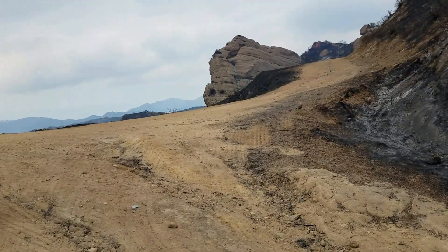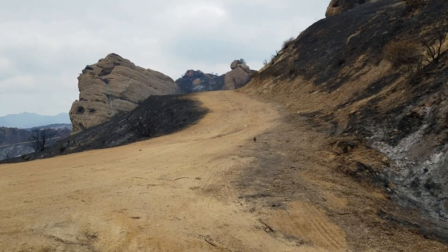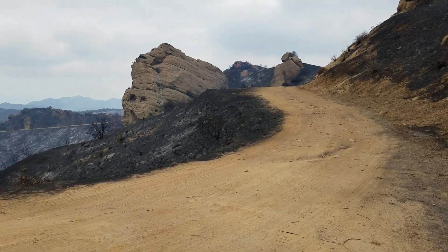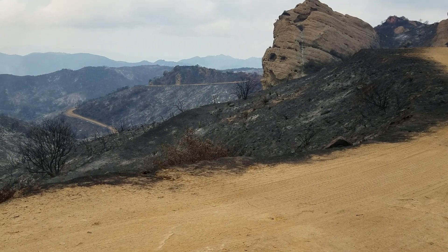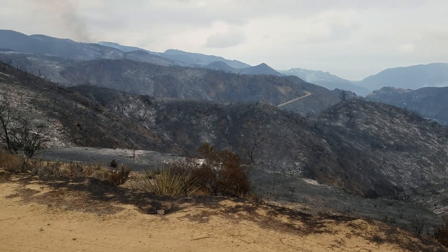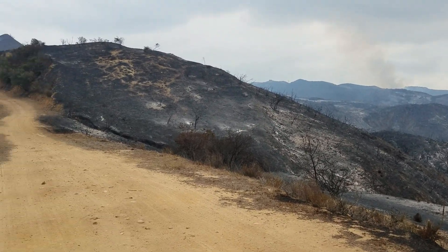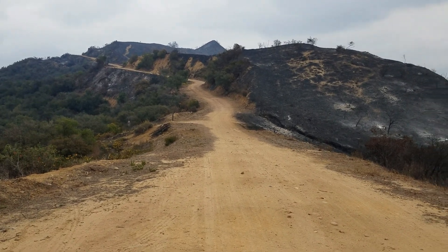I'm just gonna do a quick peep — I promise I won't go far. Here's your disaster zone. The Loop Trail down there. Everything is burned. Fire retardant leftovers on the ground. There's a bunny — that's a good sign.